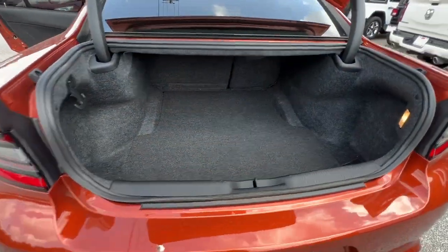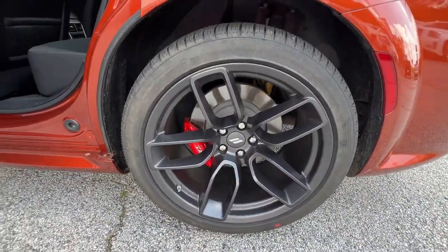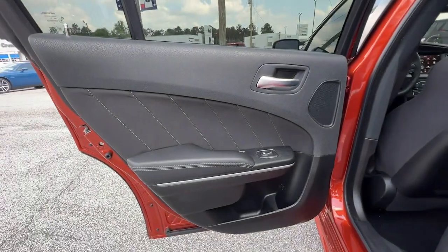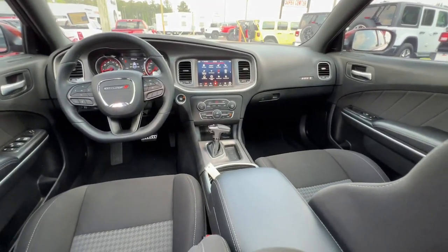These are just some of the great options this vehicle comes with: heated steering wheel, keyless entry, sun/moonroof, backup camera, fog lamps, eight-cylinder engine, remote engine start, keyless start, heated mirrors, and a premium sound system.